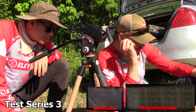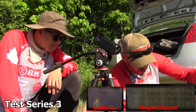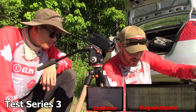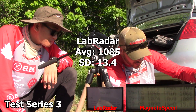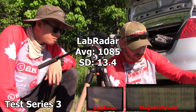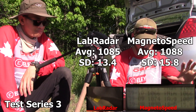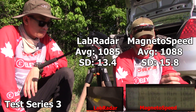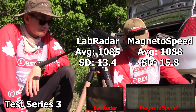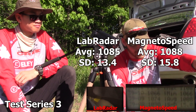Final results on the 10-22: with the Lab Radar, an average of 1085 with a standard deviation of 13.4. On the MagnetoSpeed, average is 1088 with a standard deviation of 15.8. In both cases with this rifle and the other one, the standard deviation reading from the MagnetoSpeed is slightly higher — I'm guessing that's because the extreme spread is just slightly different. But functionally, it doesn't matter.